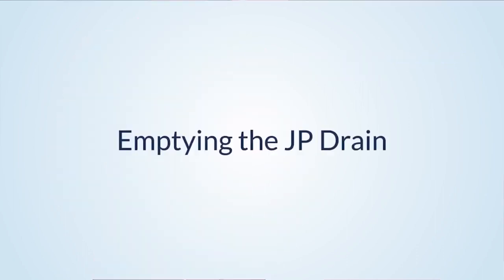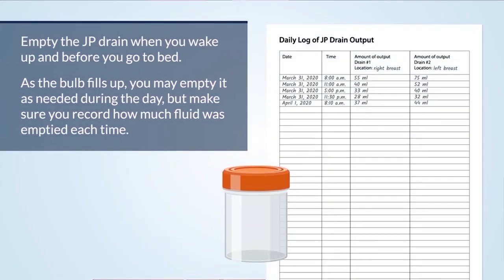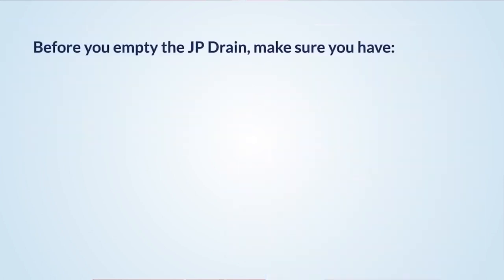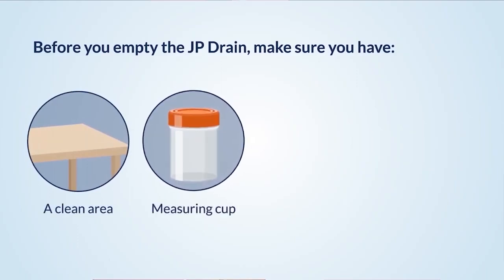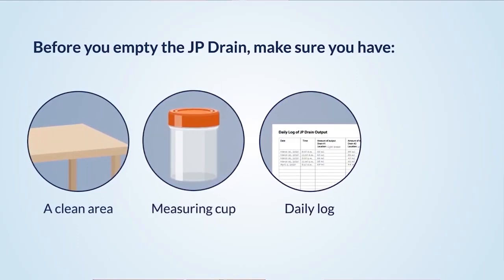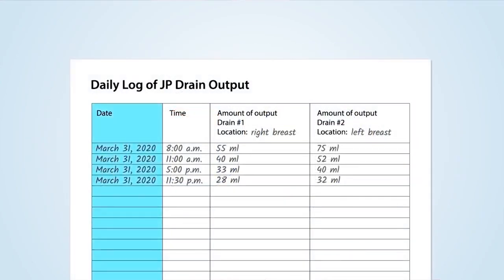Empty the JP drain when you wake up and before you go to bed. As the bulb fills up, you may also empty it as needed during the day, but make sure you record how much fluid was emptied each time. Before emptying, make sure you have a clean area, the measuring cup your nurse gave you, a daily log to record the time and amount of fluid emptied from the drain, and a pen or pencil. Your daily log will include the date, the time, and the amount of fluid emptied from each drain.